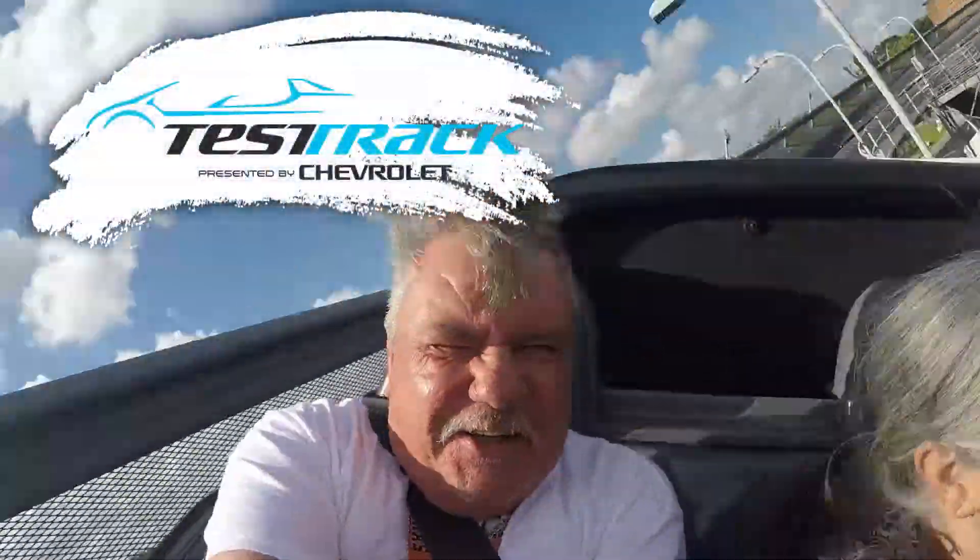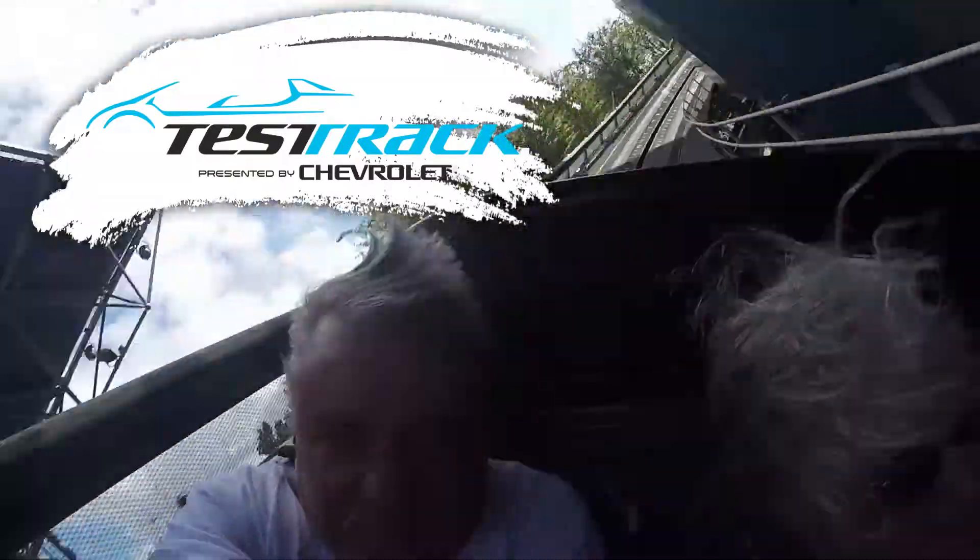Whether I'm vanquishing supervillains, or rescuing your kitten from a tree, response time is everything. Arrive a second late and someone's in for some real disappointment. Responsiveness by Chevrolet. Just in the nick of time.